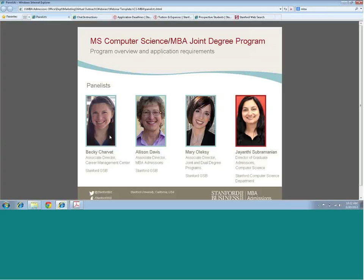Now I'm going to turn to Becky Charvat from our Career Management Center. She's going to talk about some of the career paths that students graduating from this joint degree might pursue, and the general career opportunities available. I work in the Career Management Center as a recruiting relationship manager. I spend a lot of my time meeting with companies, particularly in technology, and then meeting with students on a case-by-case basis for more tactical advising — helping you narrow down your focus once you know you want to work in tech.